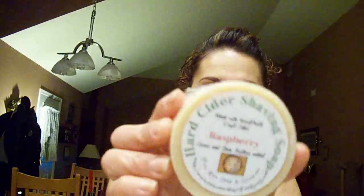The first thing is a hard cider shaving soap, and this one is raspberry cocoa and shea butter. Oh my gosh, look at how pretty that is — look at the box! How pretty is that. I know for sure this is gonna be a two-part video because there are way too many things in here. I love it, thank you so much. Wow, this smells really good!